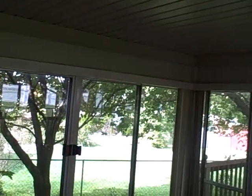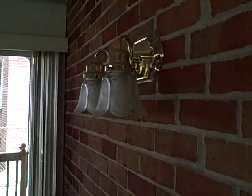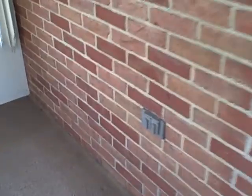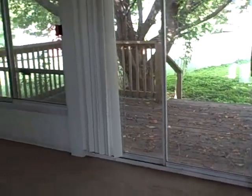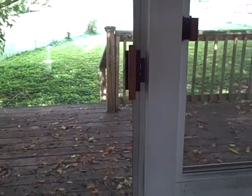Now we're going out to the sun room. It's really big. We have double doors that go back into the house. There's cable hookup and electricity out here as well. It's pretty dry — it really feels like a big part of the house but with a lot of windows.